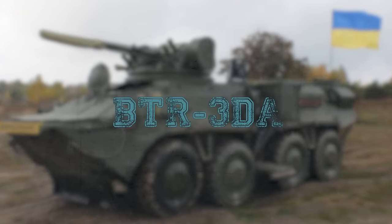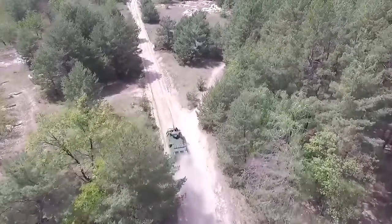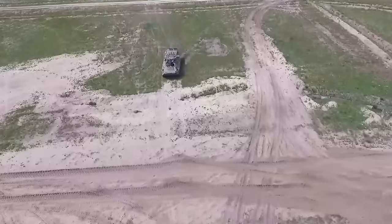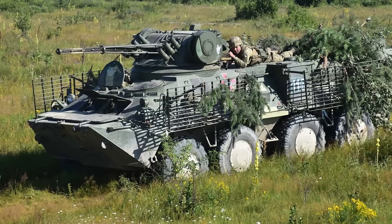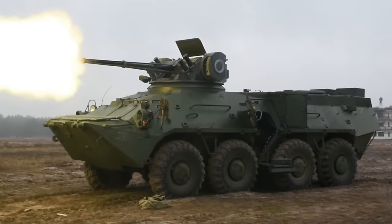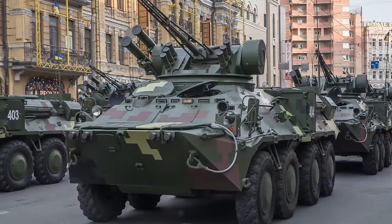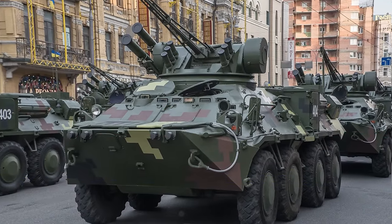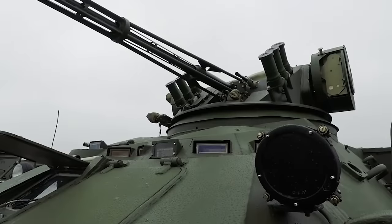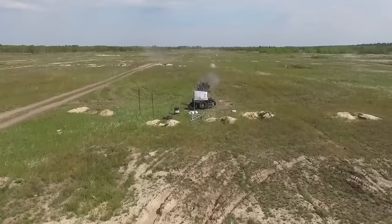BTR-3DA. The new Ukrainian BTR-3DA is an armored personnel carrier intended to transport personnel of motorized infantry units and provide them with fire support in combat. The new version of the vehicle is equipped with a new engine, transmission, auxiliary power unit, and an upgraded combat module. The BTR-3DA is fitted with the BM-3M Sturm single-turret module, which is capable of stabilizing the weapon unit in two planes. The combat module accommodates a 30mm automatic cannon with 350 rounds, a 7.62mm machine gun with 2,000 rounds, and a barrier anti-tank missile system with four missiles.